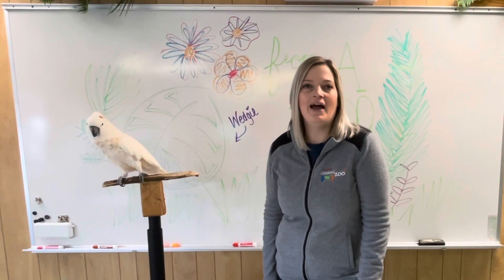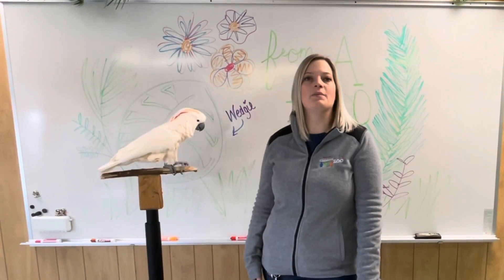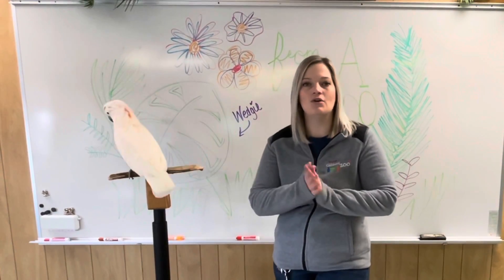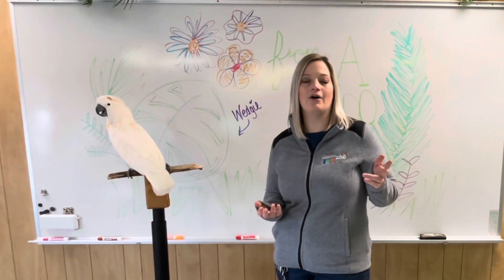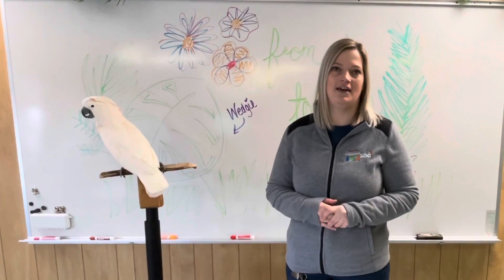Hi everybody and welcome back to From A to Zoo, where we talk about different things you might see or hear about when you're here at the zoo. Since we have gotten some nice snowfall lately, we're going to talk a little bit about tracks that you might find in the snow at your own home and how to identify them.